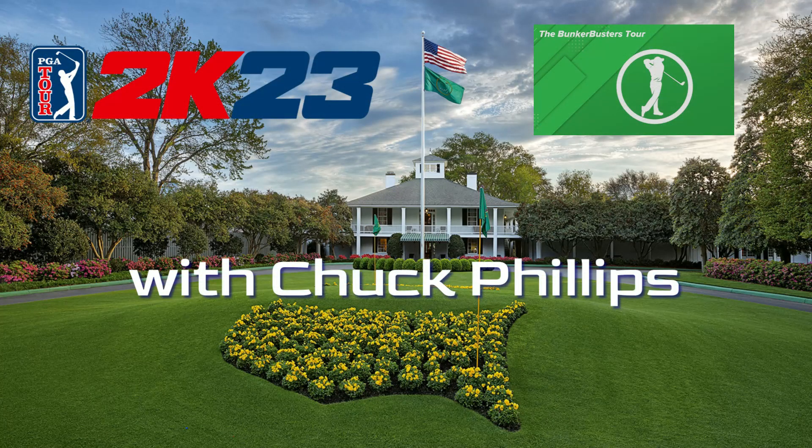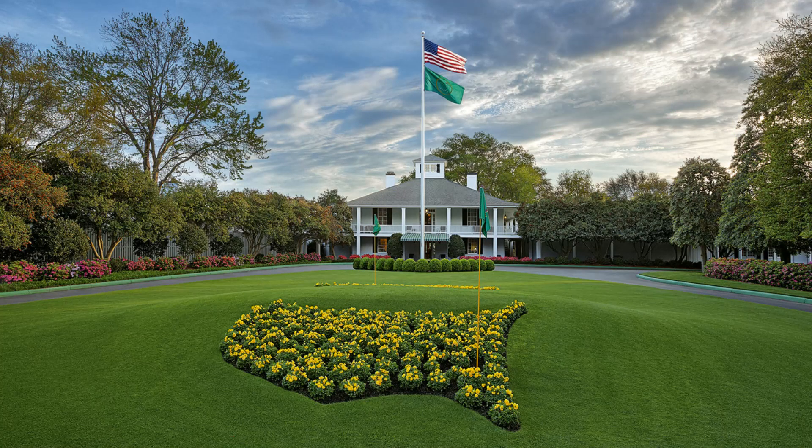The following is a Bunker Busters Tour presentation. Now your host, Chuck Phillips. Ladies and gentlemen, sports and golf fans around the world, thanks for joining us today. I'm Chuck Phillips here live at Augusta National Golf Course in Augusta, Georgia, home to the Masters. Today, we will be following the Bunker Busters Tour season, Road to the Masters.